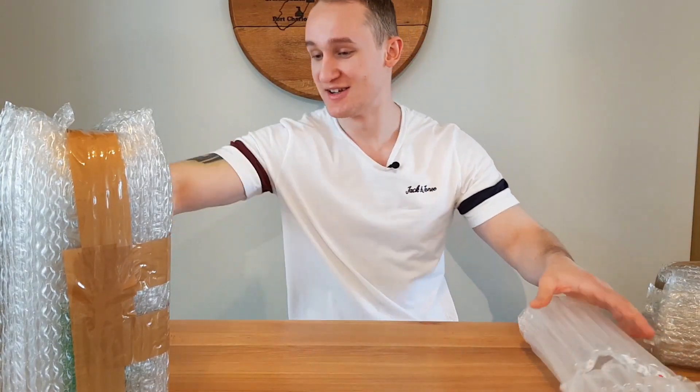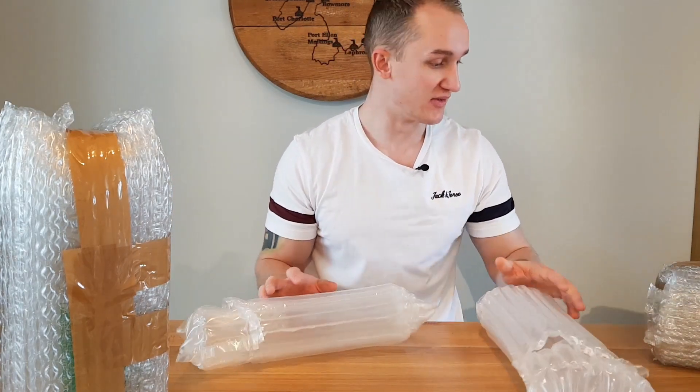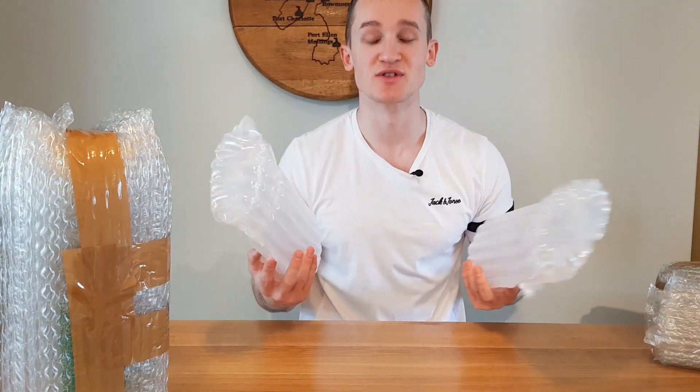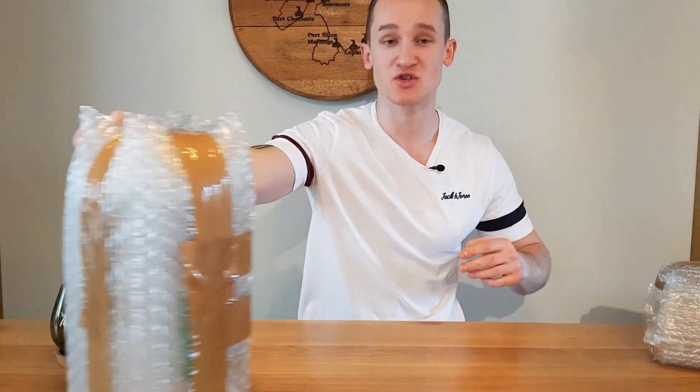So this is the box empty. I thought I'd got more whiskeys than I actually ordered — I only ordered three and thought I got lucky with two extra, but I guess they were just using them for packaging. Anyway, I'll open up these ones and show you what I got.